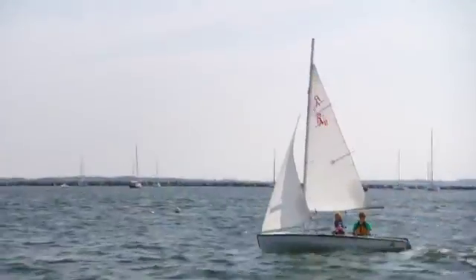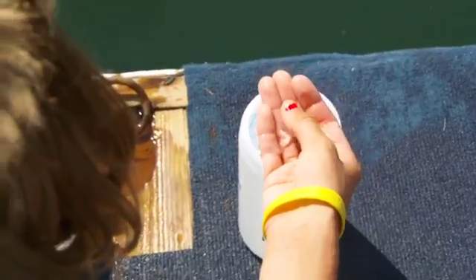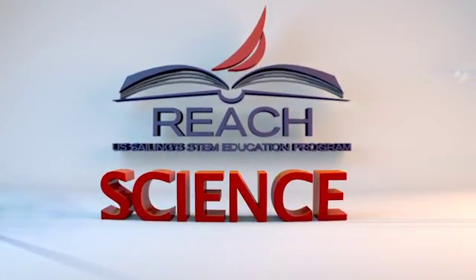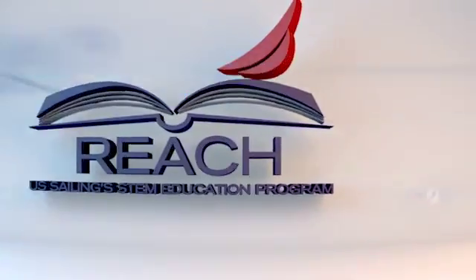Hi, I'm Jessica from U.S. Sailing. I'm here on this beautiful day — the sun is shining, the wind is blowing, we're doing science. This is all part of a new and exciting program from U.S. Sailing. The REACH program combines science, technology, engineering, and math with the great sport of sailing.